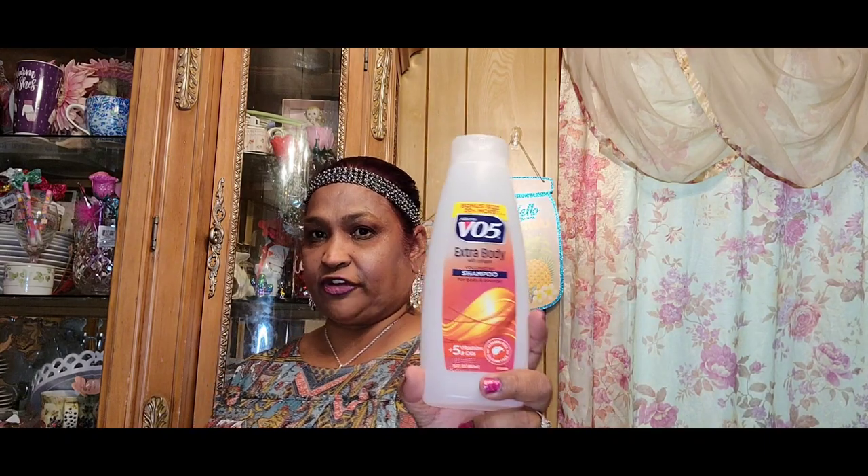This is my daughter's favorite from Dollar Tree — Arizona green tea with ginseng and honey. I actually had to hide these from them so I could do my video. We also got the bonus size Alberto VO5 extra body with collagen volumizing shampoo for body and bounce. We used to use this a lot back in Trinidad and we still love it and buy it a lot here.